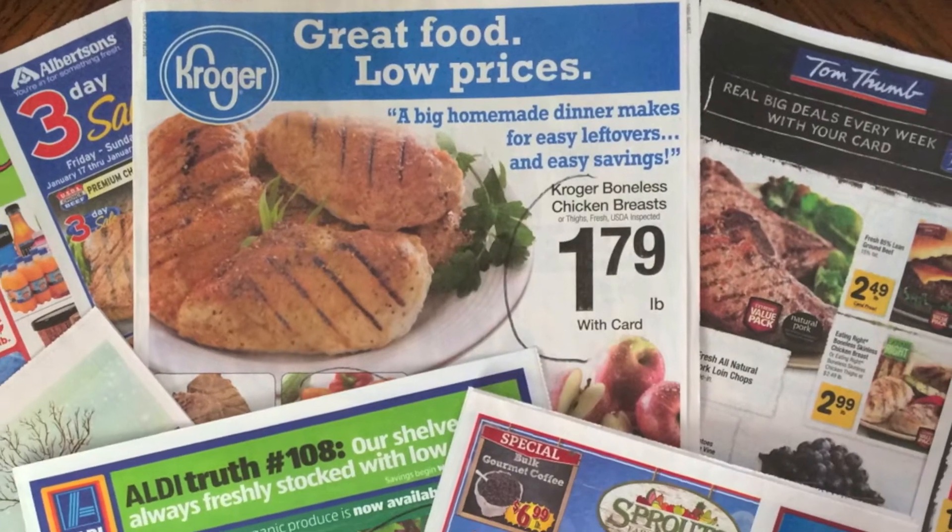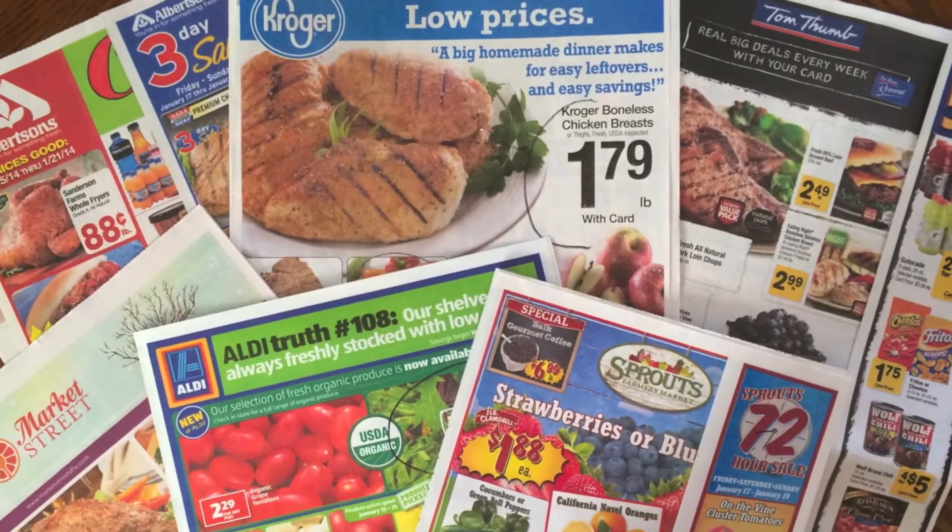Let's talk about saving big at the grocery store. The most important thing is to choose where to shop based on what's on sale each week. Then, before you go to the store, make a meal plan that includes those sale items — this will help limit impulse buys. Next, know your store's coupon policy: do they double or triple coupons, and if so, how many are allowed?